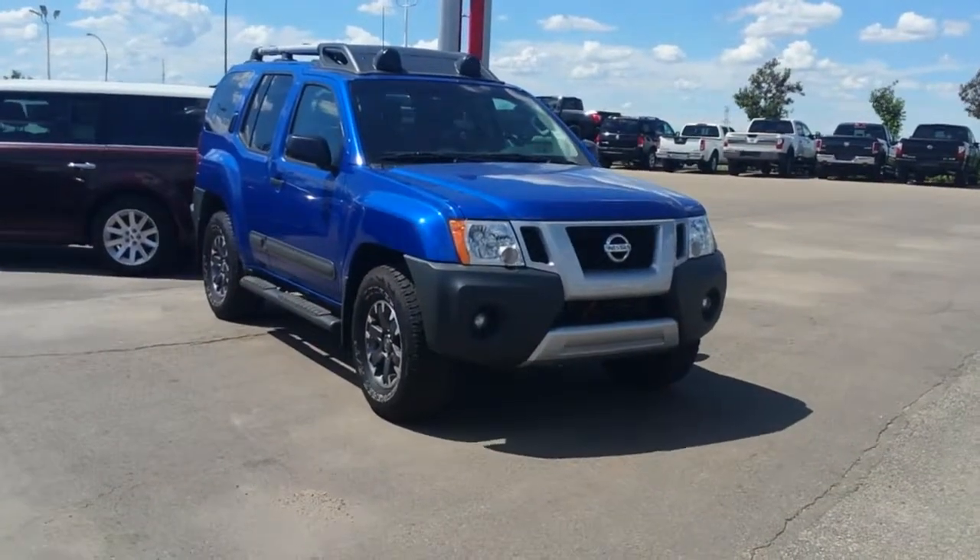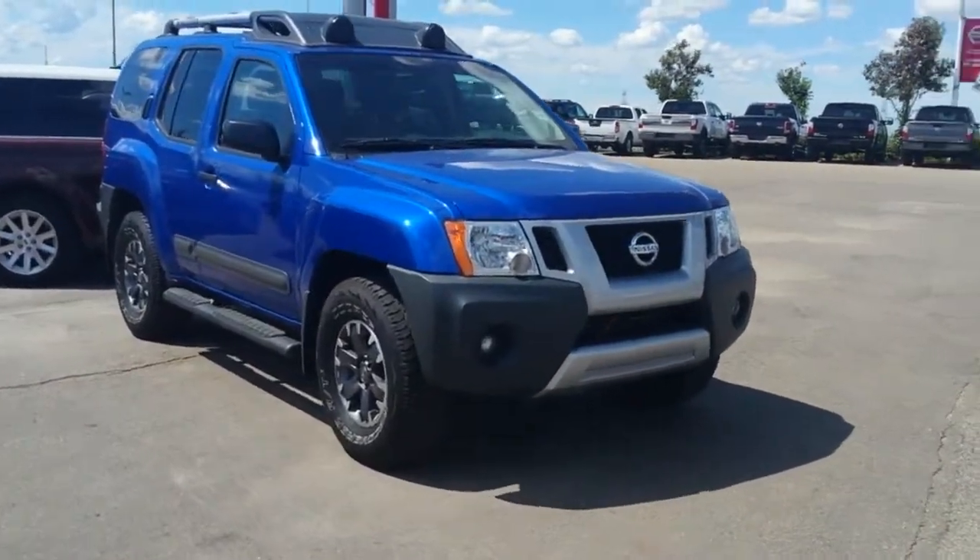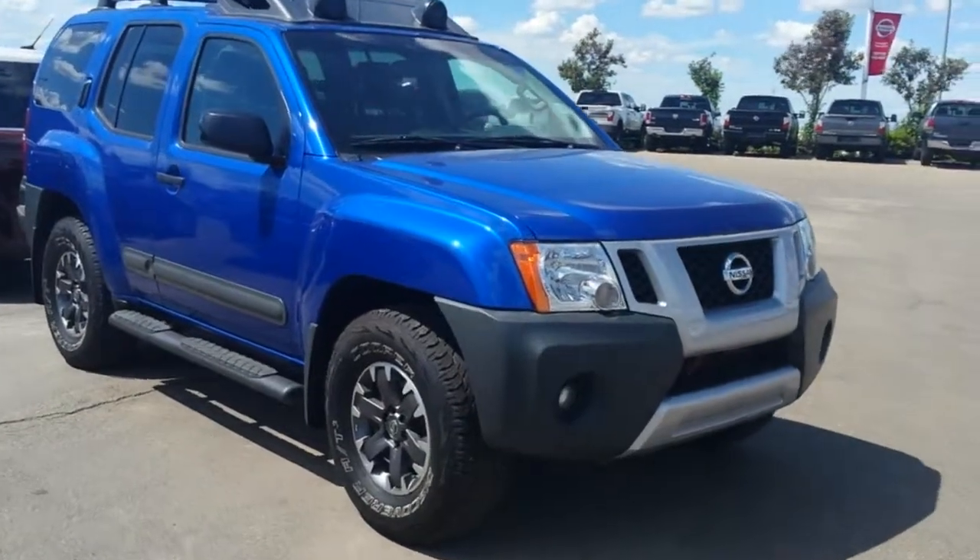Hi Sonny, it's Mark J here from Sherwood Nissan. This is the 2014 Xterra that you inquired on.